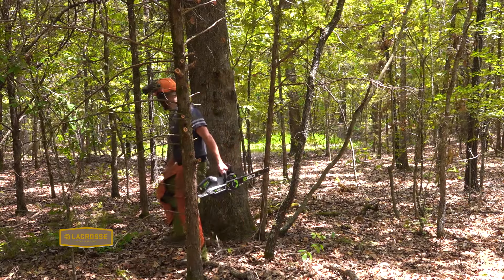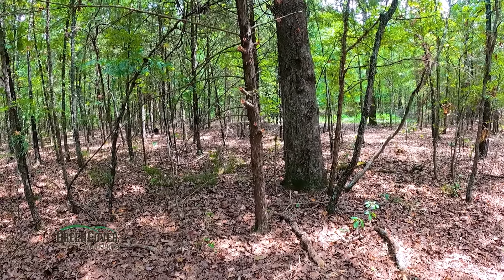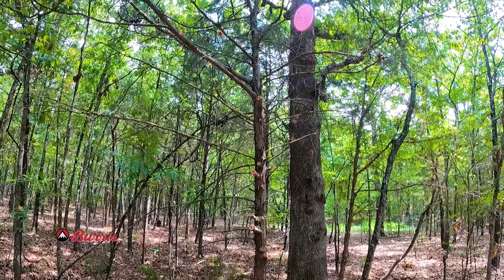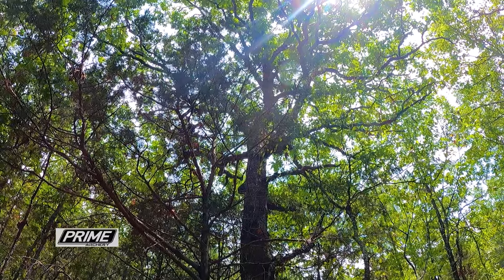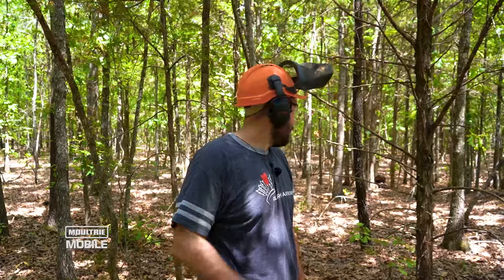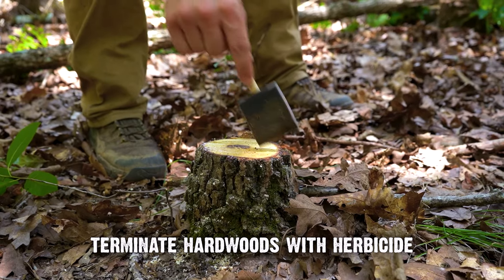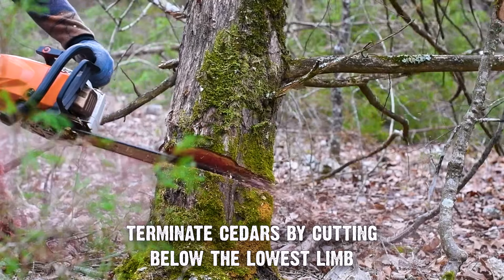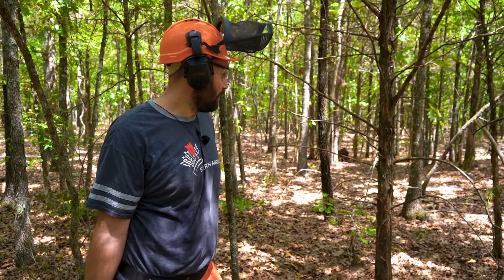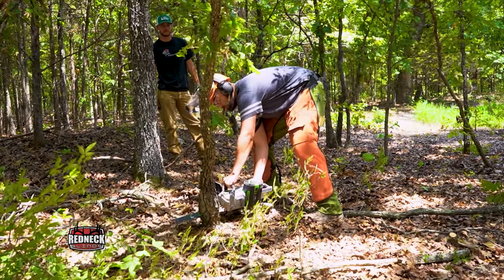I'm here at my tree stand tree. There's a cedar right here — I'm going to leave this cedar for now. I'll wait until I get a tree stand up and then I'll probably trim it. I want to leave a little cover around this tree stand tree. If I don't need that cover once I get up there, I can cut it down, but I can't put it back up. I'm going to start cutting these small saplings. The hardwoods I'm going to treat the stumps with herbicide. The cedars — as long as I cut below that lowest limb, they're terminated.